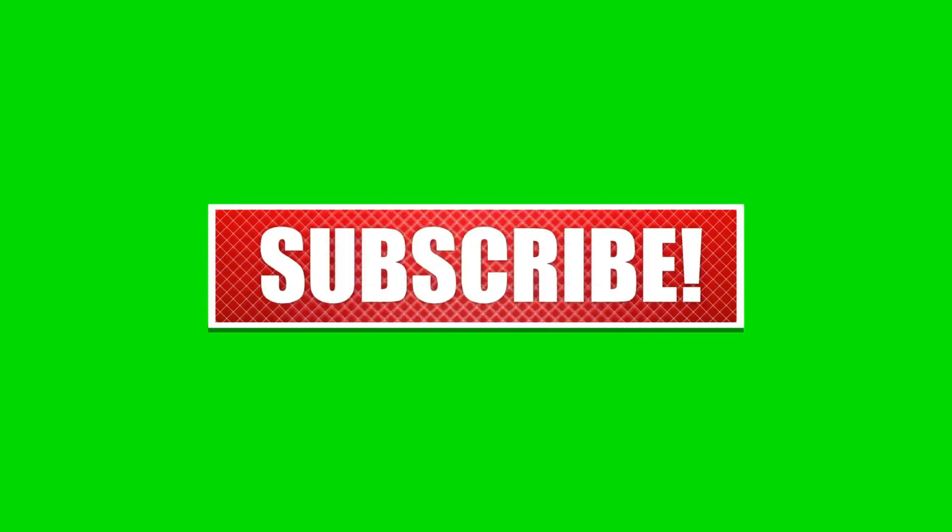If you enjoyed this video, kindly like, leave a comment, share with friends, and also ensure to hit the subscribe button for future uploads.